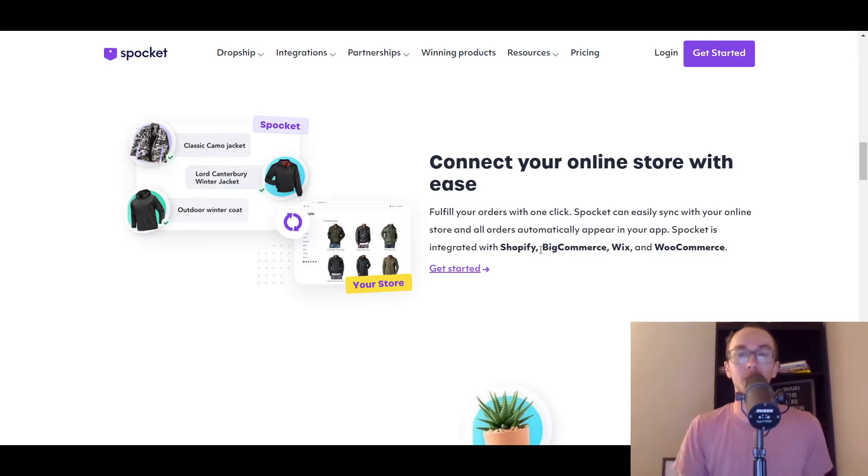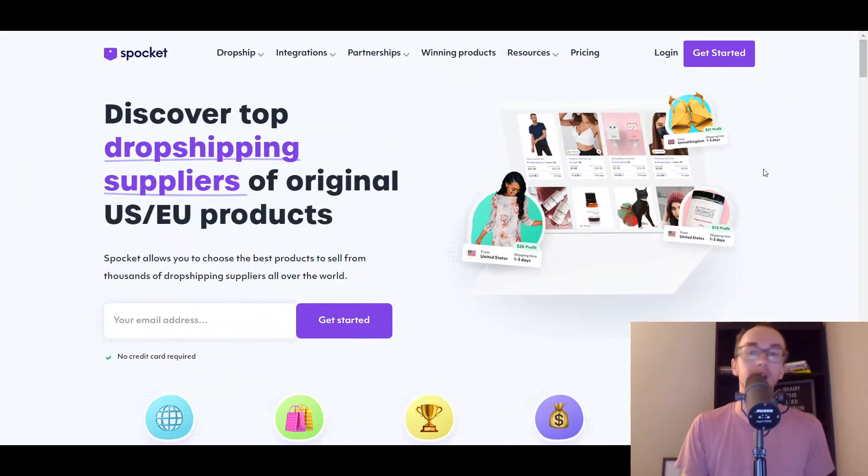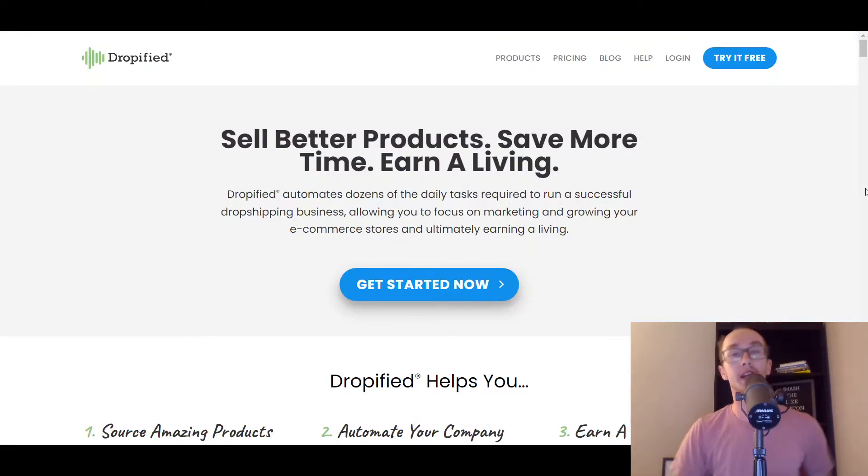Spocket definitely deserves to be at the top of the list. They've had the BigCommerce integration for a while, so it's nice and fluid and easy to use. The integration works pretty seamlessly with BigCommerce, similar to how you may expect from other e-commerce platforms. So Spocket, definitely a good option to check out. Moving into number two, we have Dropified.